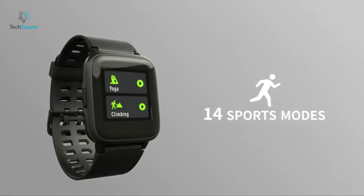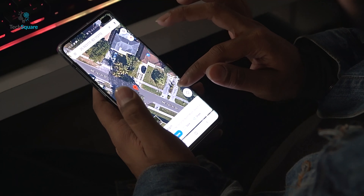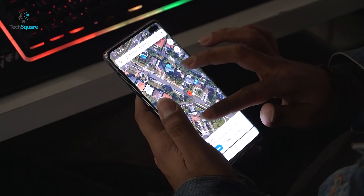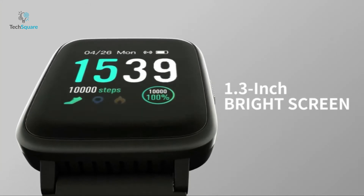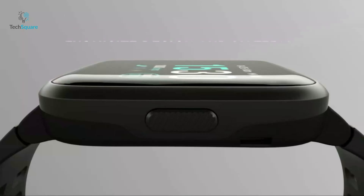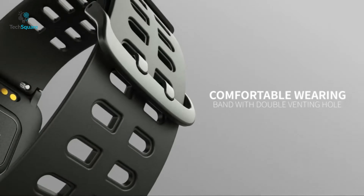You can choose from 14 different modes like run or bicycle to record workouts. It can also connect to a smartphone GPS for more precise real-time pace and distance. It features a 1.3-inch TFT LCD color screen which offers an excellent viewing experience even in broad daylight. It also packs a solid and durable metal frame with breathable double-hole designed TPU band for excellent wear comfort.